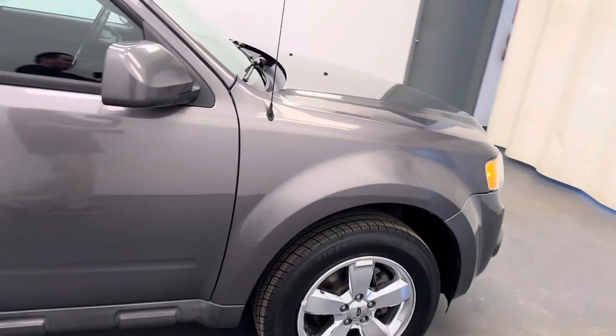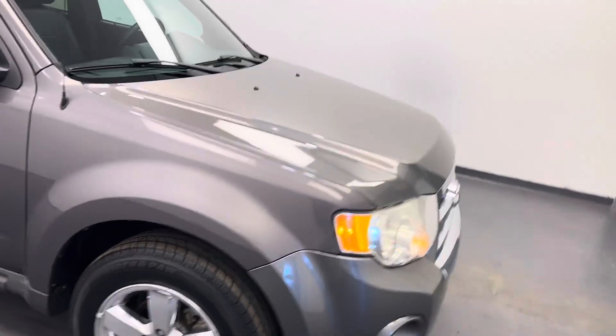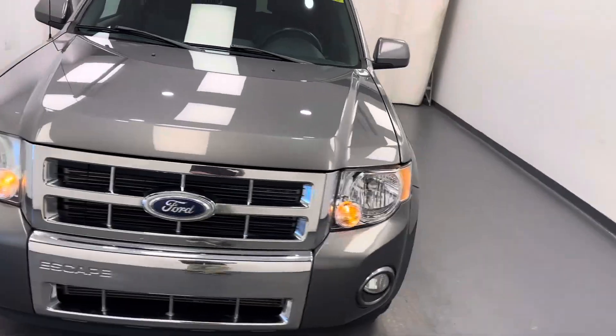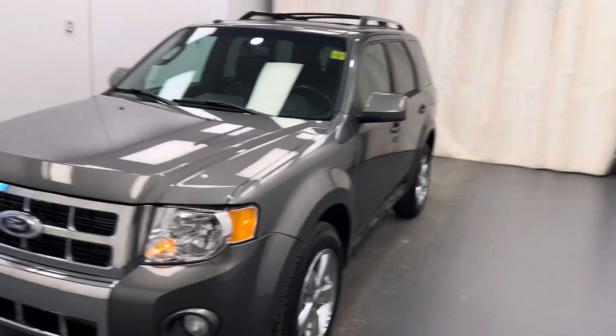There you go, guys. Stock number 257528 — you guys just checked out this 2011 Ford Escape. Thanks for checking it out.